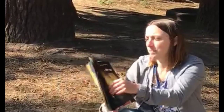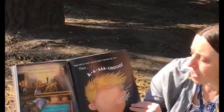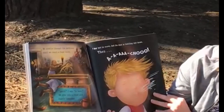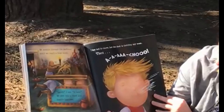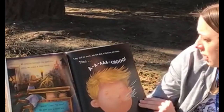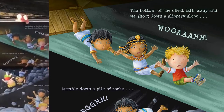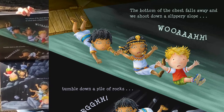We scuttle through the darkness until we reach a huge room. 'Quick,' I say, 'in here.' We dive into a chest and huddle together. Outside, the footsteps get closer. 'I know you're in here,' growls a voice. 'Come on out.' I try not to move, but the dust is tickling my nose. Then - ah-choo! The bottom of the chest falls away and we shoot down a slippery slope. Whoa!